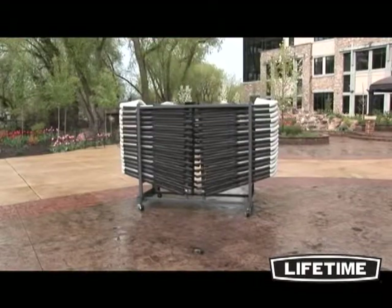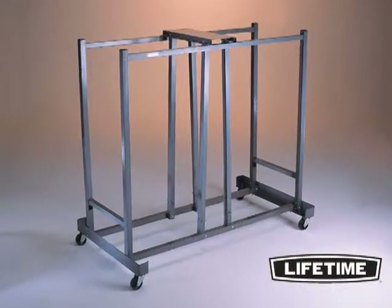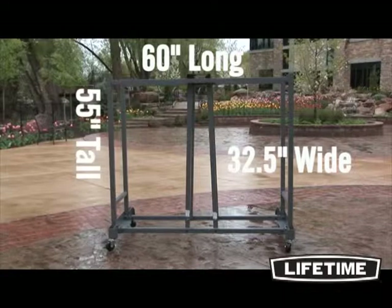The Lifetime chair cart is strong, durable, and holds at least 32 Lifetime chairs. Constructed of 16-gauge square steel tubing, the chair cart is 60 inches long by 32.5 inches wide and 55 inches tall.